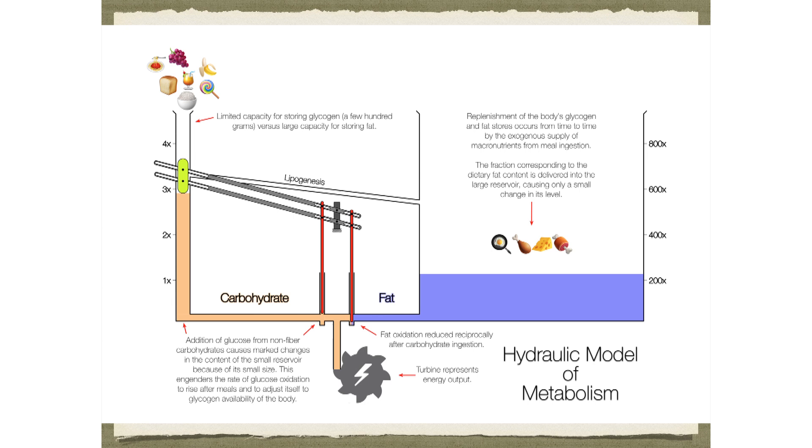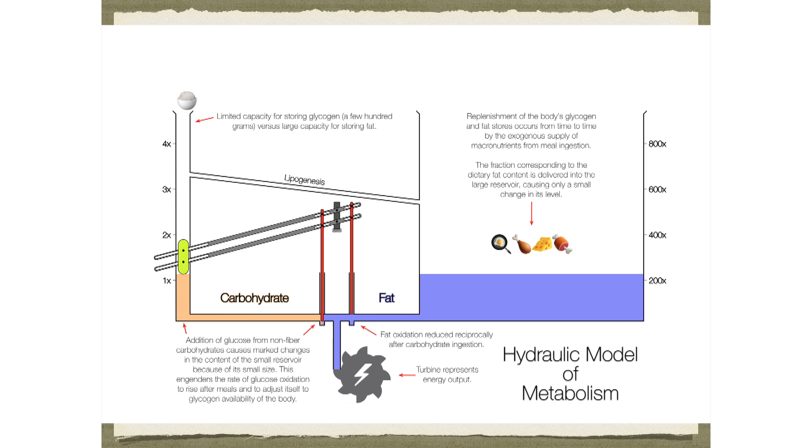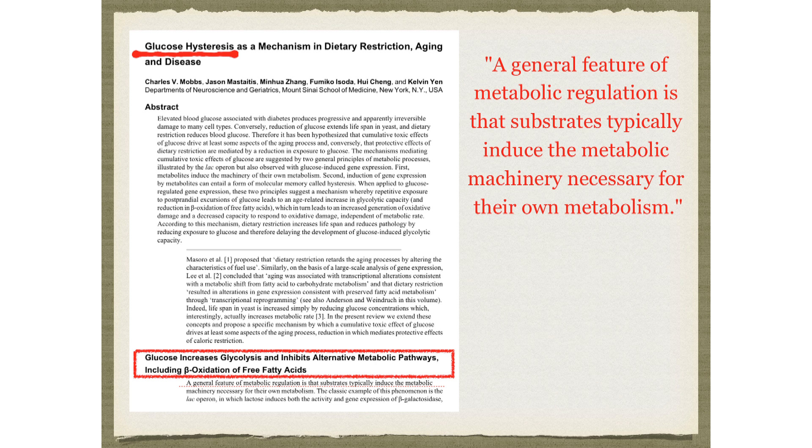There's another concept: glucose hysteresis — there's an inertia to your metabolism. A general feature of metabolic regulation is that substrates typically induce the metabolic machinery necessary for their own metabolism. If you're good at burning fat, you have epigenetic changes that upregulate your fat-burning pathways, and you'll stay good at burning fat for a period of time — like an inertia or memory to your metabolism. On the other hand, if you're a glucose burner, you have epigenetic changes that upregulate glucose burning. That's why it takes one to three weeks to switch over from a high-carb diet to a low-carb diet.